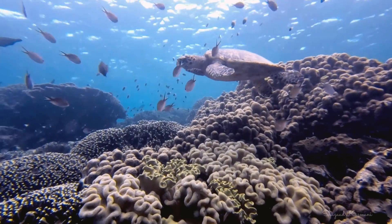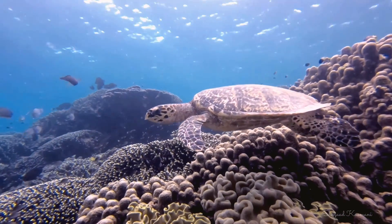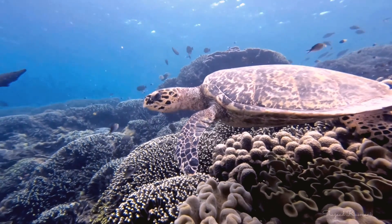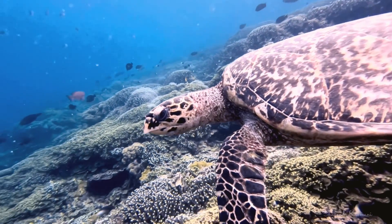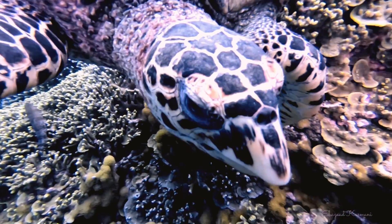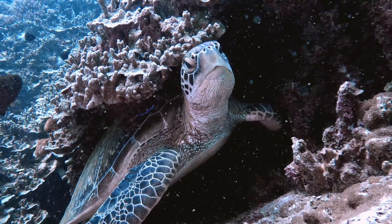Here amidst the vibrant coral, a majestic hawksbill turtle hovers patiently over the reef, awaiting its turn for a much-needed clean. I wonder if we can try to get an appointment for a clean too. But wait — the turtle quickly comes over to remind us that it is first come, first served. Like the other reef inhabitants, I guess we will just have to wait our turn.